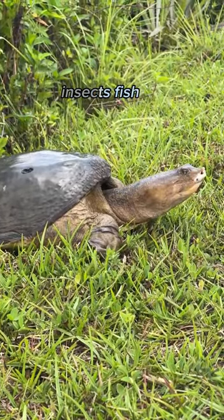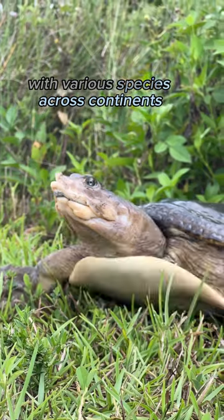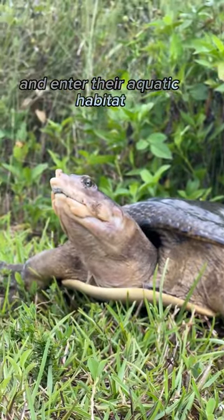They feed on plants, insects, fish, and other aquatic creatures. Soft-shell turtles are found worldwide with various species across continents. They reproduce by laying eggs near the water, and the young turtles hatch and enter their aquatic habitat.